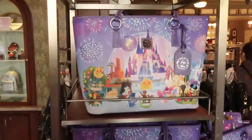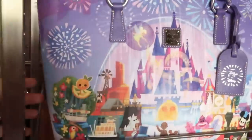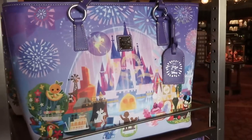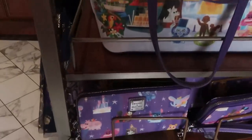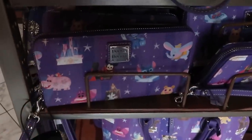As soon as you come in they have the Disney Joey Chou purses — these are really nice, very large size purses at $348. It actually comes with a Joey Chou tag. They also have matching wallets for $188.